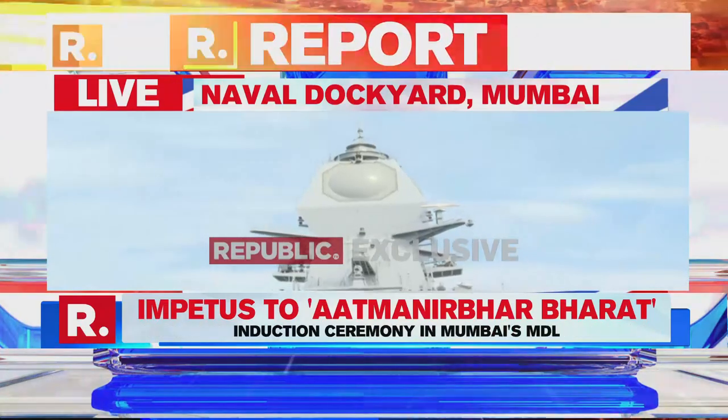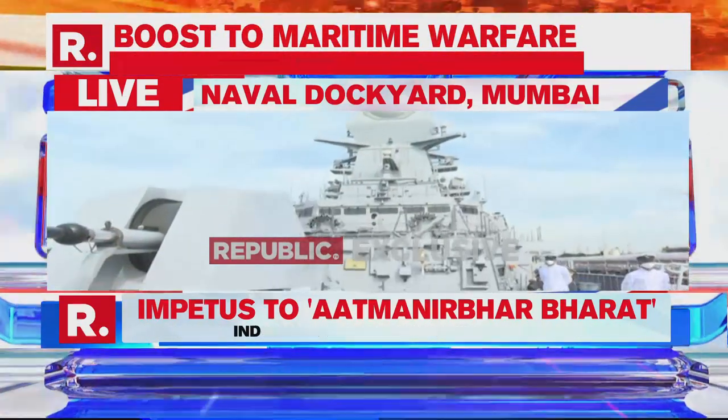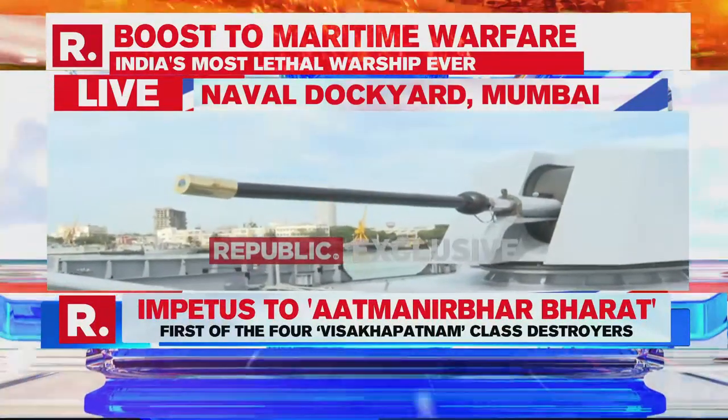It has a serious amount of communications array and incredible radar capabilities. For underwater, it has sonar capabilities as well, as ships of its class do.